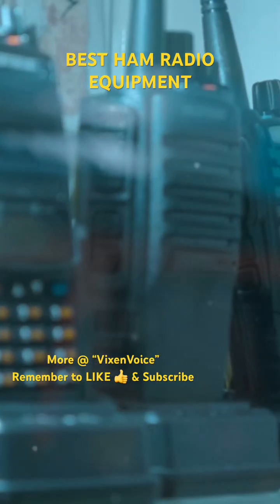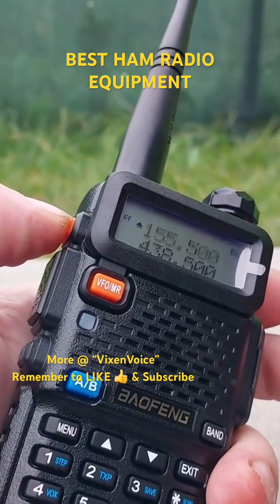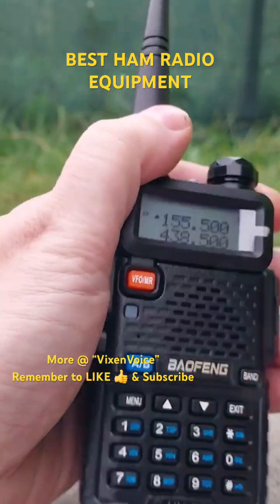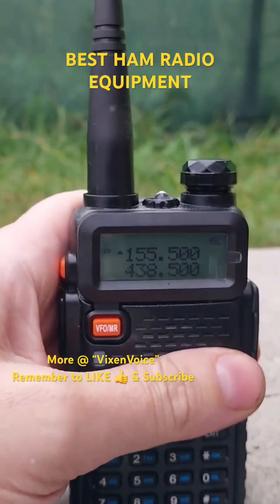1. Handheld radios, often referred to as HTs. The Baofeng UV-5R is a budget-friendly, versatile option for beginners with dual-band capability — VHF and UHF.